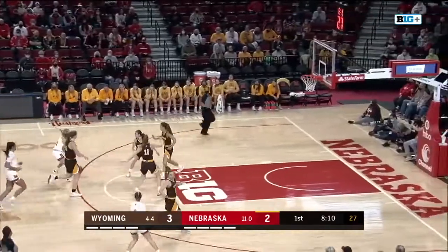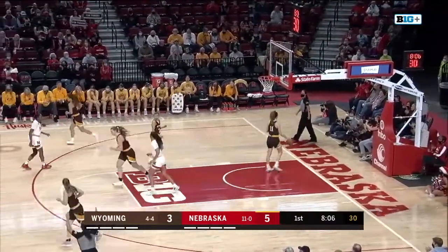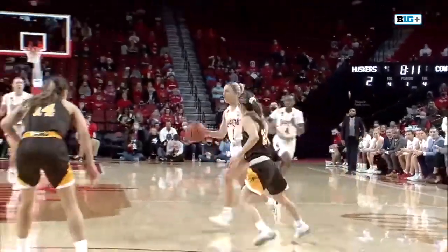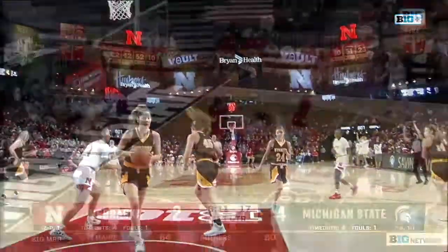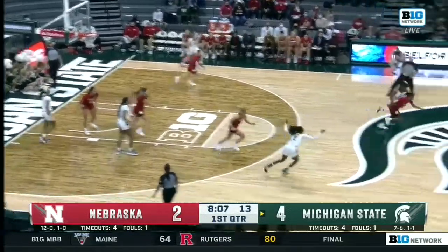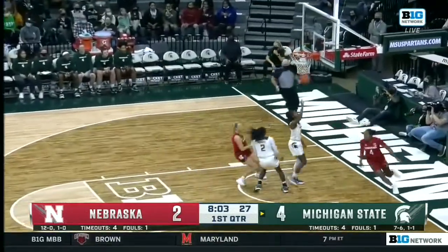Huskers have a chance to take their first lead. Shelly steps back for a top-of-the-key three — you betcha! Huskers take the lead on a Jazz Shelly triple. Wyoming fell down; Jazz was able to reset before she shot. Two minutes deep fight. Tamara Farquhar is going to pull it back out with a fresh 20 on the shot clock.